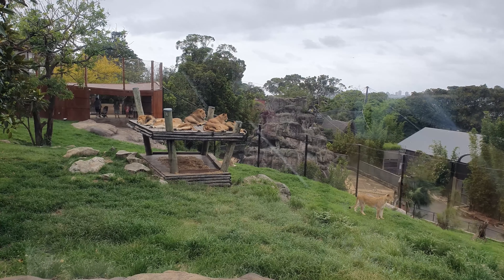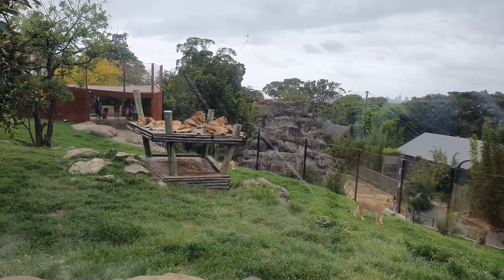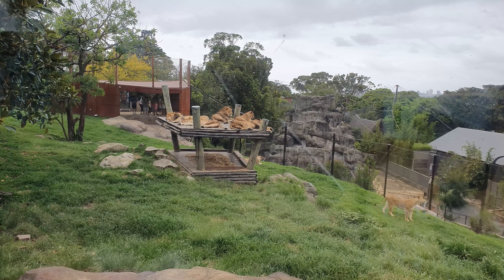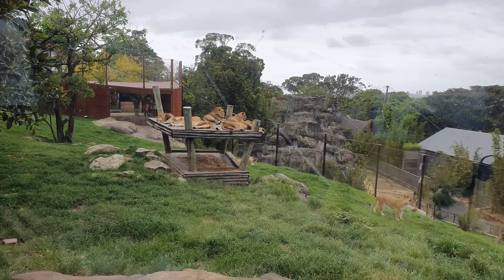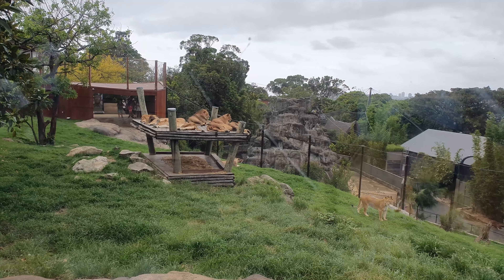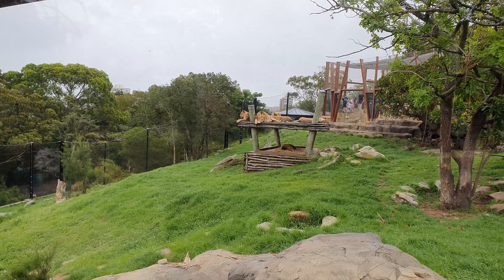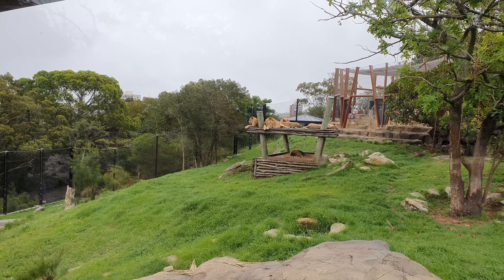We've arrived at the lions and the lionesses. It's also started to rain, so hopefully it doesn't rain too much today. Another view of the lions.